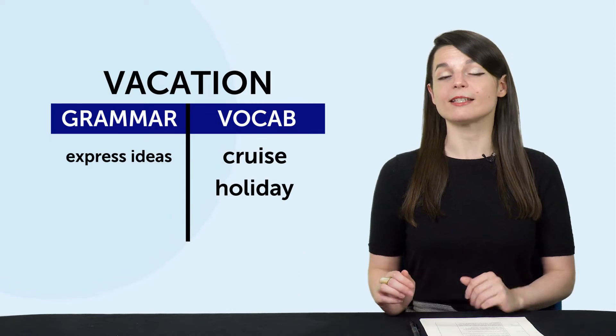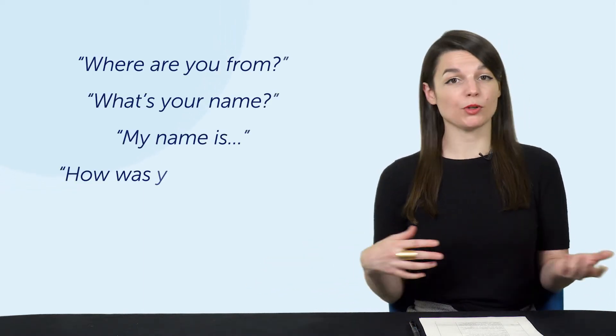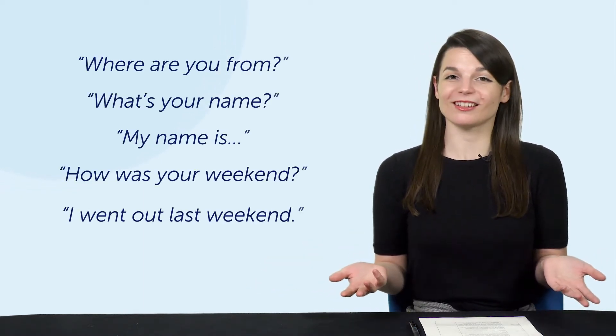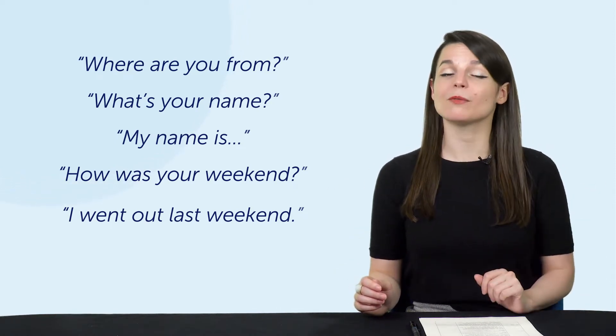So listen to the lessons and prepare ahead of time. Two: use the dialogue presented in the lesson. You can memorize the lines from the lesson dialogue. You're already learning conversations in the lesson, so you may as well use them for yourself — doing this will help prepare you for future conversations. We often use lines like 'where are you from?', 'what's your name?', 'my name is...', 'how was your weekend?', 'I went out last weekend.' Once you memorize these expressions, you can and will use them over and over.